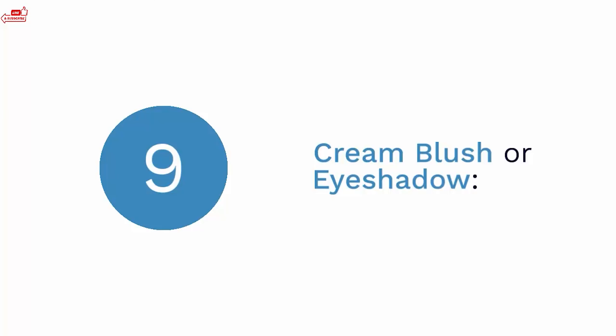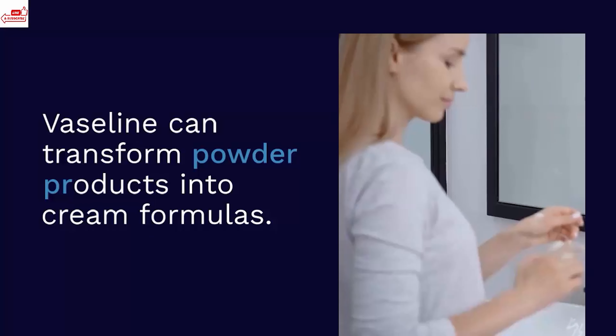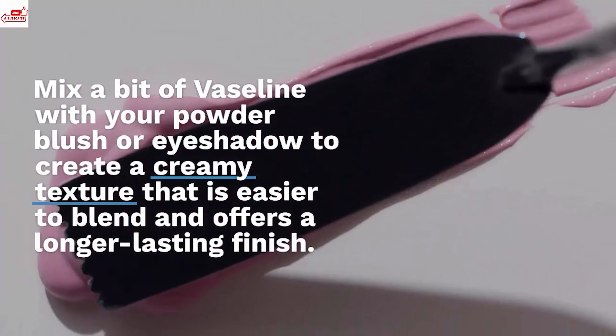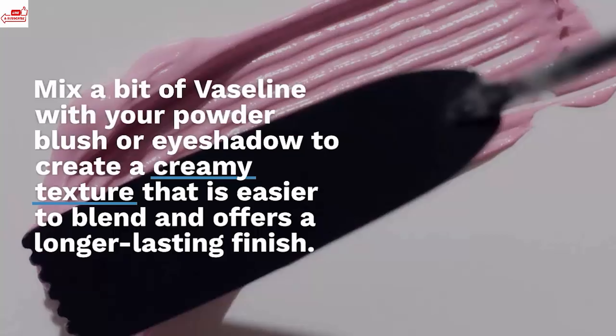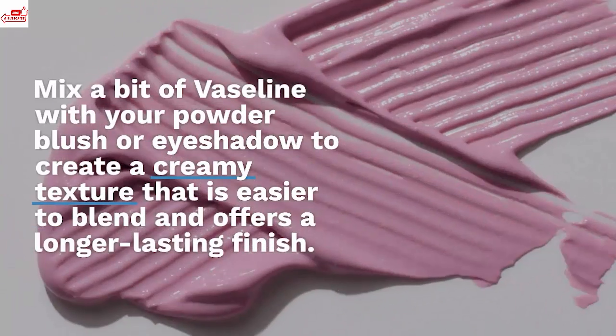Cream blush or eyeshadow. Vaseline can transform powder products into cream formulas. Mix a bit of Vaseline with your powder blush or eyeshadow to create a creamy texture that is easier to blend and offers a longer-lasting finish.